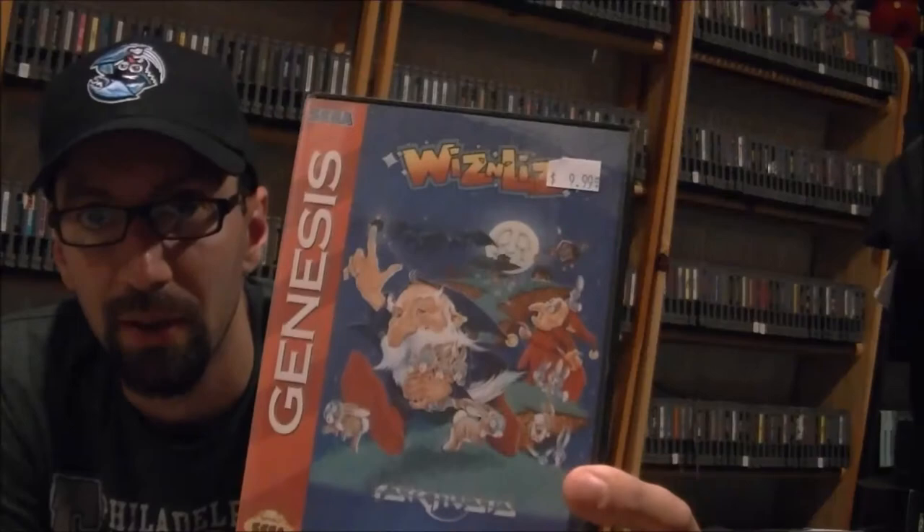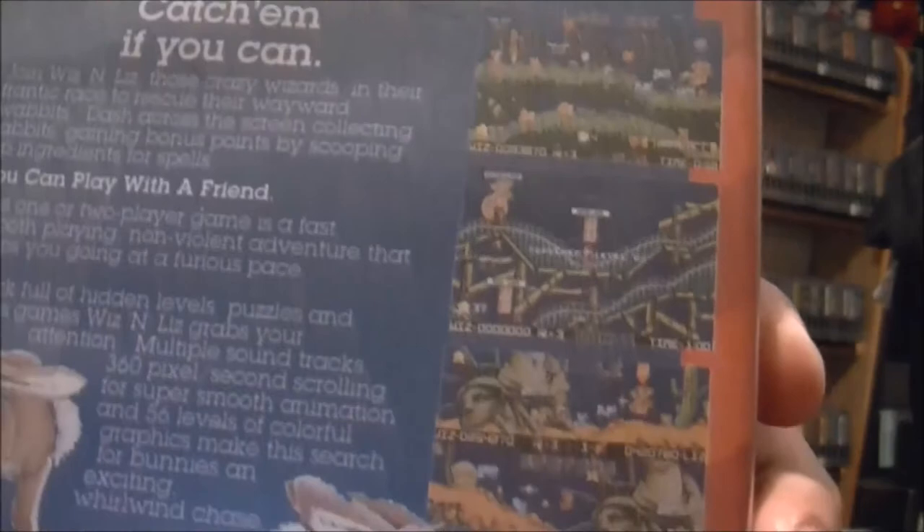Next game is also complete in-box Genesis. I already own this one, but I only have cart only. This is a game I actually want complete in-box because I just want it in my collection. For $10, I picked up Wiz and Liz for the Sega Genesis. It's kind of a crazy little platformer where you've got to catch rabbits — really weird, really off-center, really up my alley. There's the cartridge and instruction booklet. I'll probably sell my loose cart copy since I don't need two, and I'd rather have the complete in-box on the shelf. Really highly recommend it if you haven't played it yet.